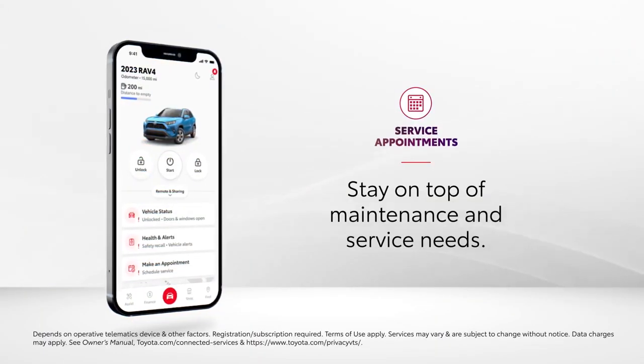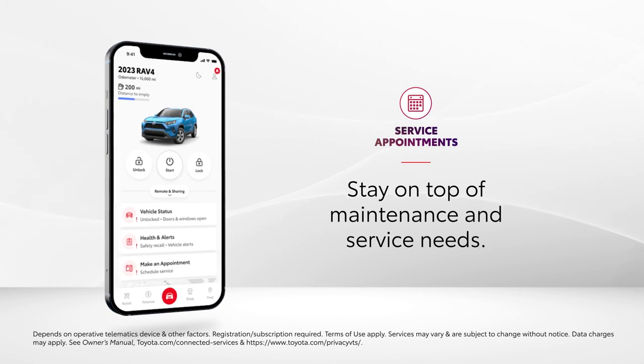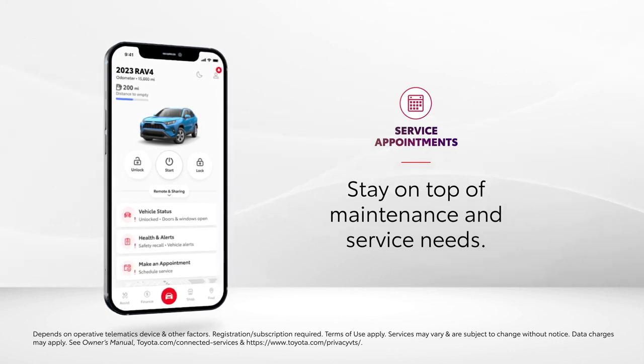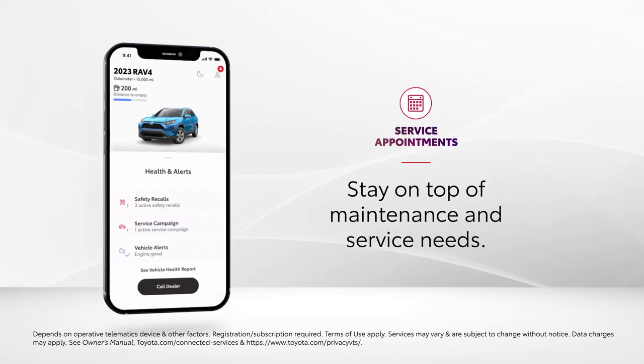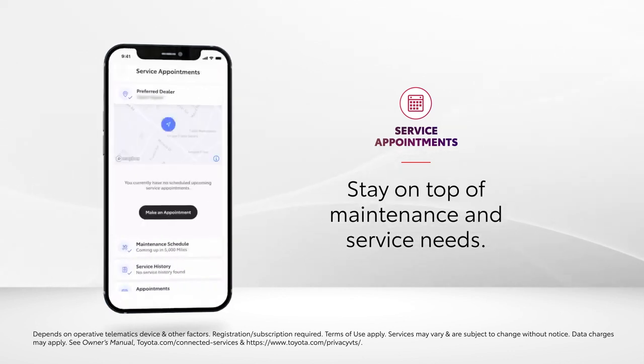With an active Service Connect trial or subscription and the Toyota app, drivers stay in the know regarding when a service appointment is needed. Maintenance alerts pop up on the app's dashboard, and from here a few taps will get a service appointment scheduled.